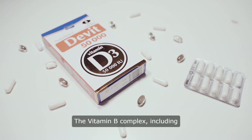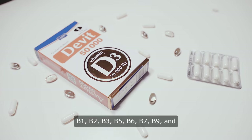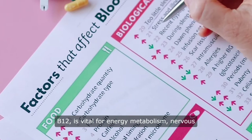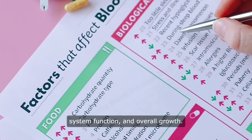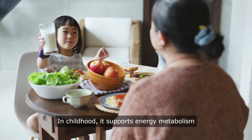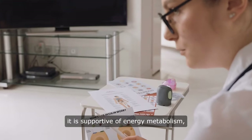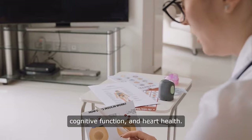The vitamin B complex, including B1, B3, B5, B6, B7, B9, and B12, is vital for energy metabolism, nervous system function, and overall growth. In childhood, it supports energy metabolism and growth, while in the elderly, it is supportive of energy metabolism, cognitive function, and heart health.